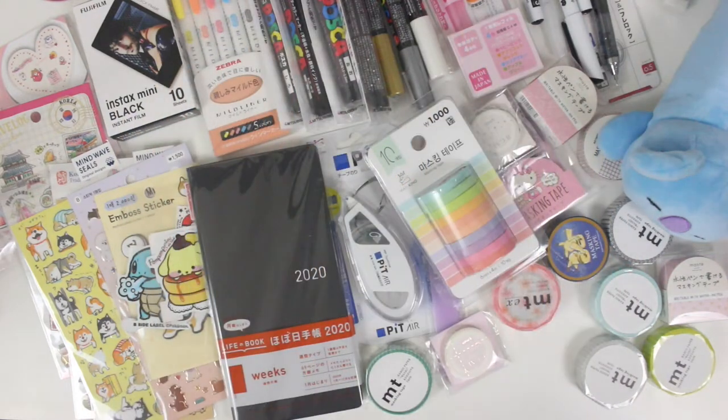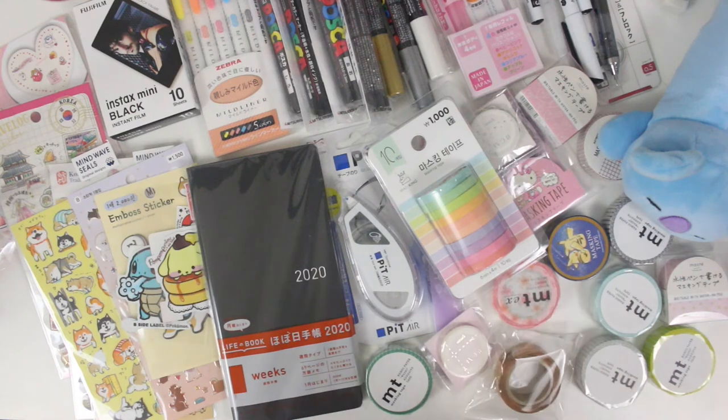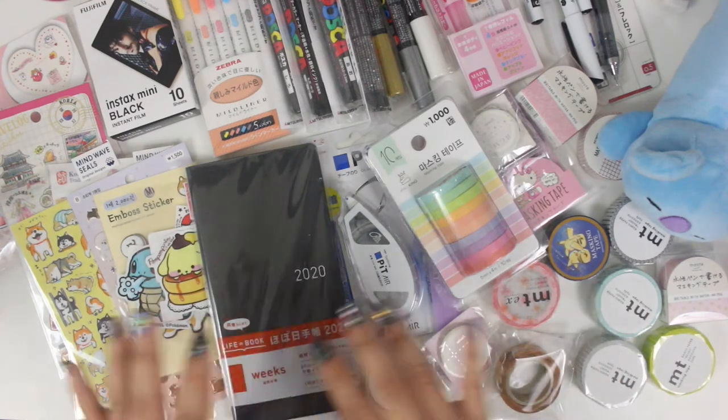Hey guys, welcome back to my channel. If you're new here, my name is Shira, and I post planner and lettering videos on this channel. So if you don't keep up with my Instagram, that totally fell as I was starting filming. If you don't keep up with my Instagram, you might not know, but I just got back from a trip to South Korea and Japan.